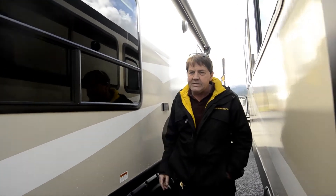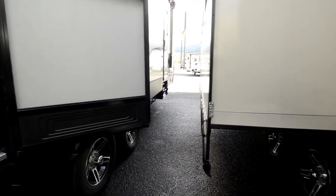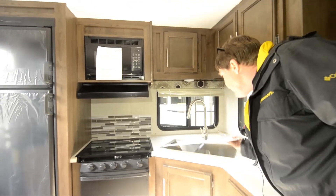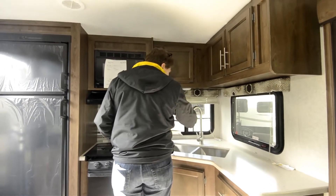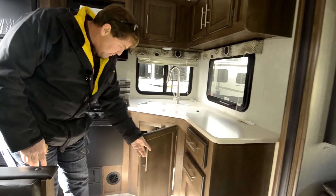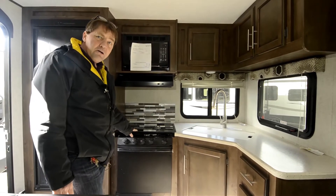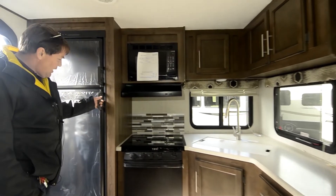Coming on inside, we'll start at the back with the rear kitchen. There are a lot of nice windows back here. You've got your dual stainless steel sink, high faucet with a wand that slides out, solid surface countertops, a couple of drawers, a big cabinet under the sink, three cabinets above the sink, microwave, a three-burner range top cooktop with a glass cover, a really nice size oven.